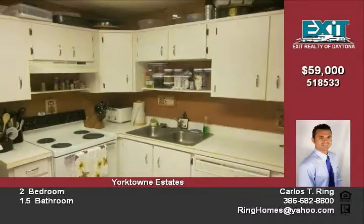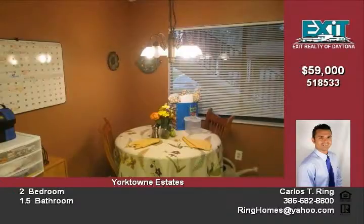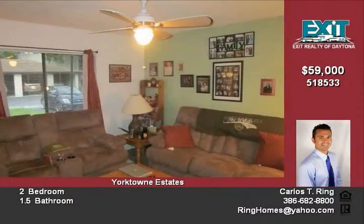The community is down a quiet road and offers a pool, hot tub, basketball court and covered parking. Inside the condo it has newer paint and has been maintained well.